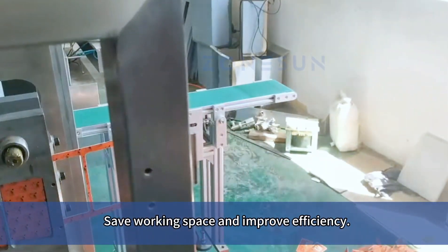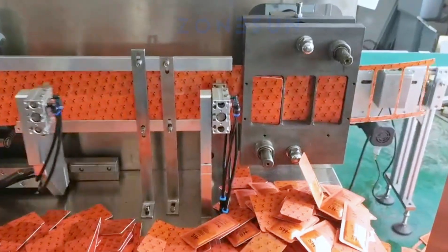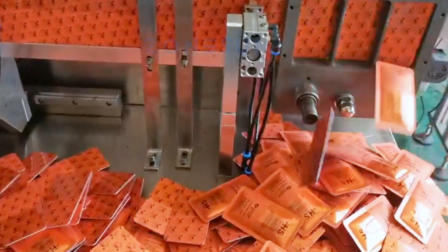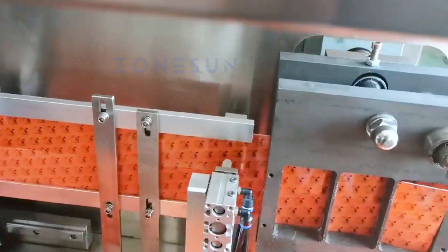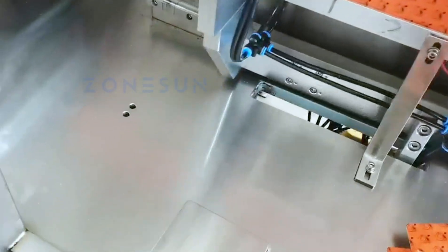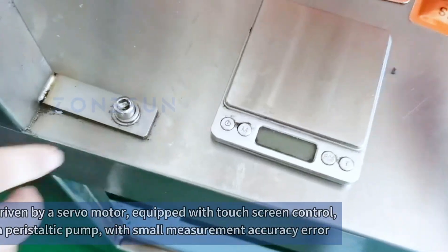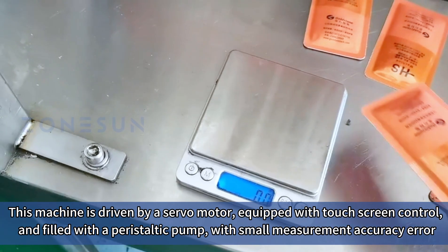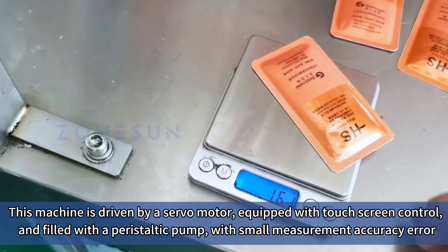Save working space and improve efficiency. This machine is driven by a servo motor equipped with touch screen control and filled with a peristaltic pump with small measurement accuracy error.